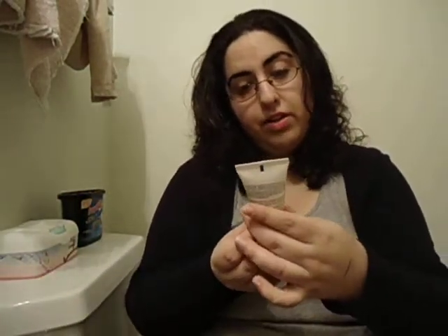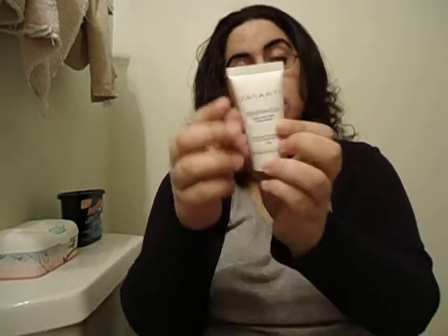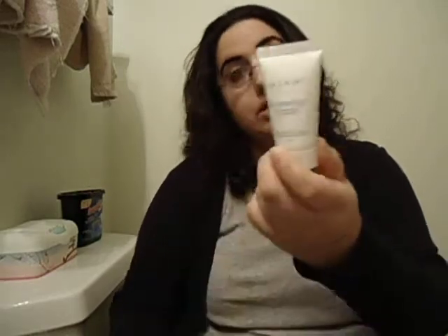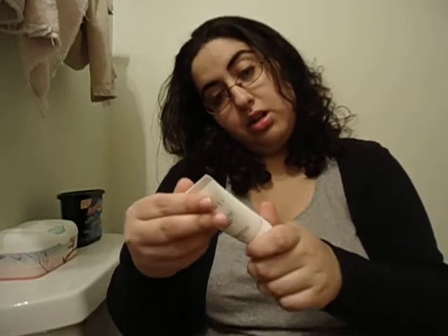This is the Vasanti Brighten Up Enzymatic Face Rejuvenator. It's enriched with papaya, microcrystals, and aloe — so that's really cool. I didn't even tell you what each retails for; maybe I'll do it at the end. I cannot wait to use this. I've never used an Enzymatic Face Rejuvenator, so it's going to be good.